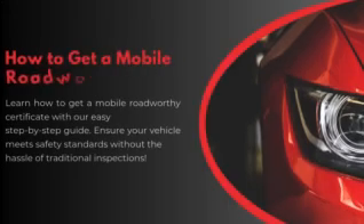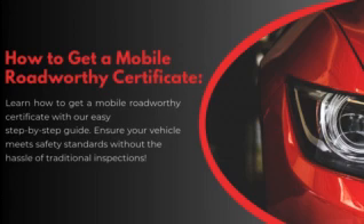How to get a Mobile Roadworthy Certificate: Your Step-by-Step Guide. Learn how to get a Mobile Roadworthy Certificate with our easy step-by-step guide. Ensure your vehicle meets safety standards without the hassle of traditional inspections.